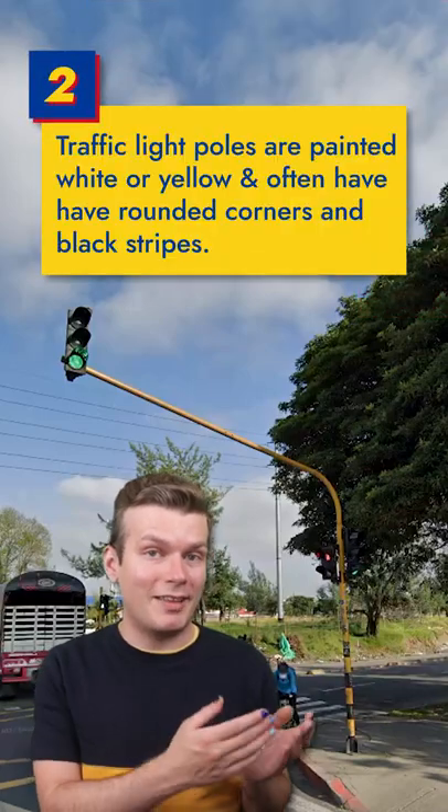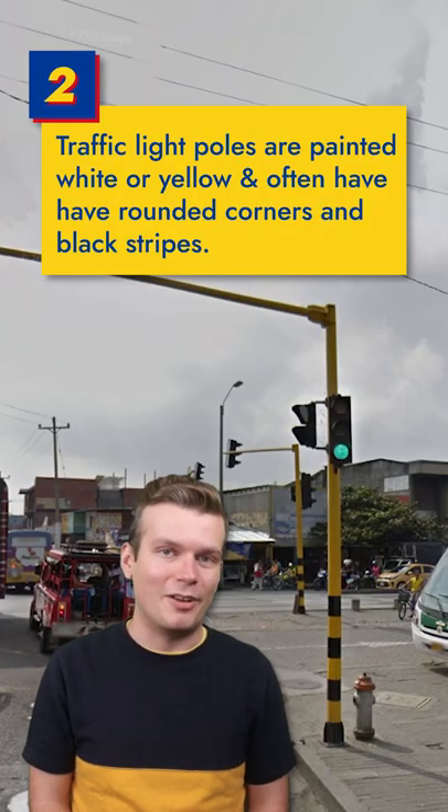Colombian traffic lights rest on poles like these, that are painted either white or yellow and have black stripes along their bases.